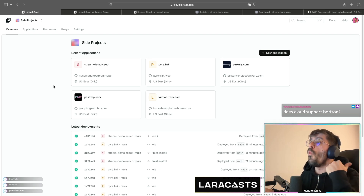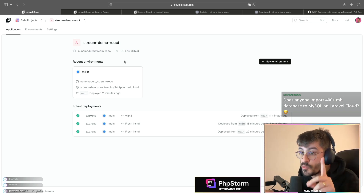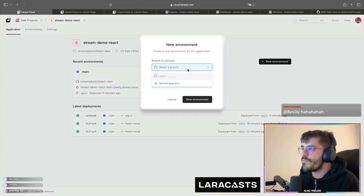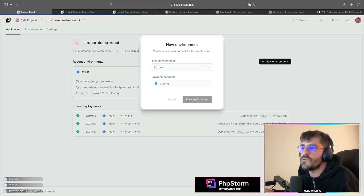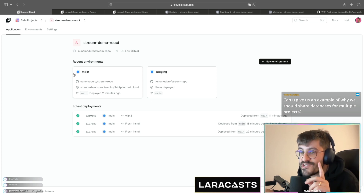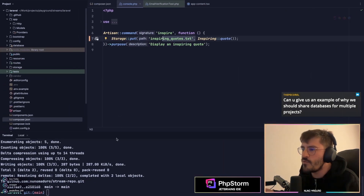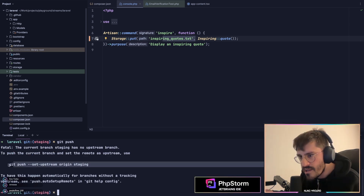One very cool thing is that when you jump into a project, you can have different environments — this is super powerful. We have this project which we can call production, but I can also create a staging environment from the same branch. I can have staging running alongside production. Now watch this: I'm going to create a new branch called 'staging' and push it upstream.